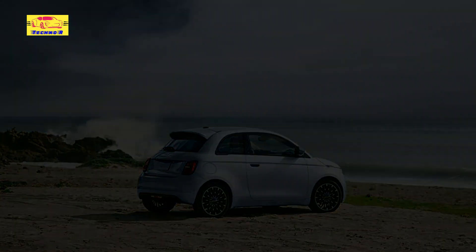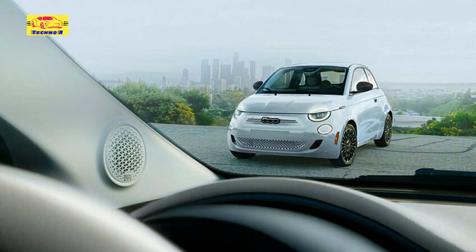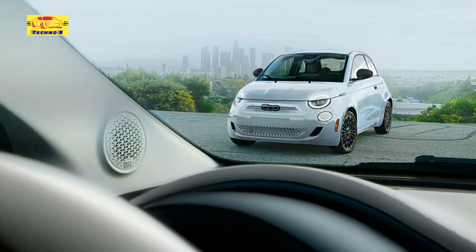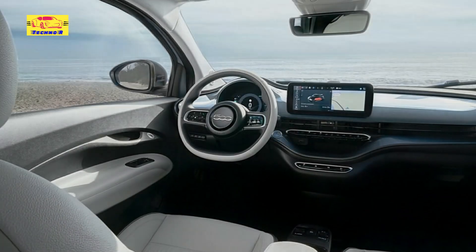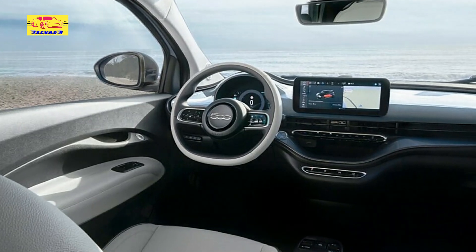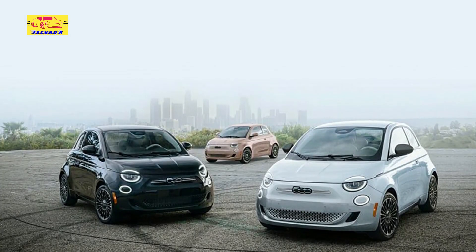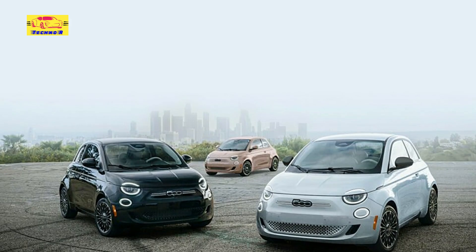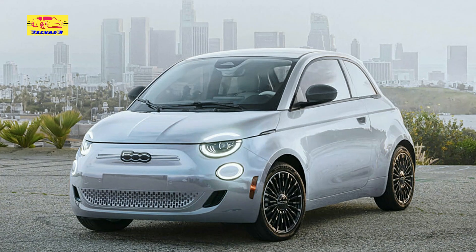As Fiat's first foray into the electric vehicle market, the 500E represents a bold step forward for the brand, signaling its commitment to innovation and sustainability. By combining stylish design with cutting-edge technology, Fiat aims to appeal to a new generation of drivers who prioritize both form and function in their vehicles. The LA-inspired Fiat 500E represents a stylish and sustainable approach to urban mobility, blending eye-catching design with eco-friendly performance.